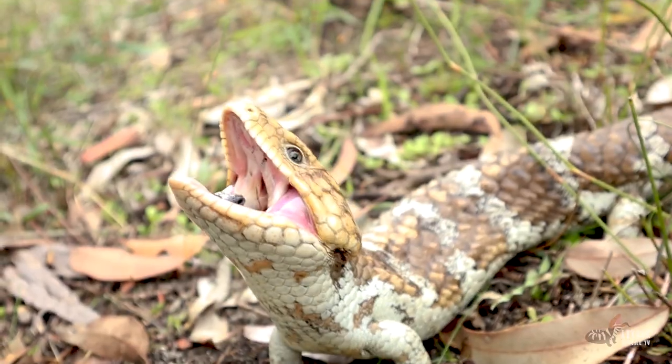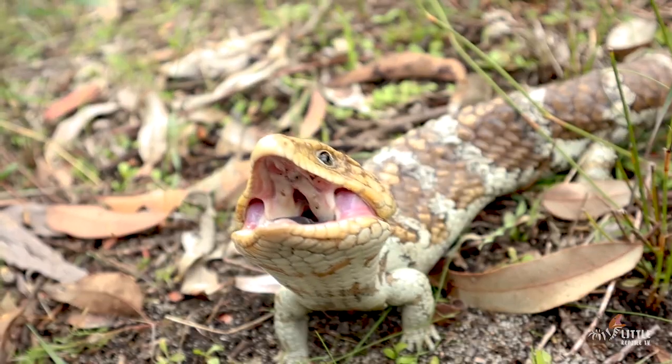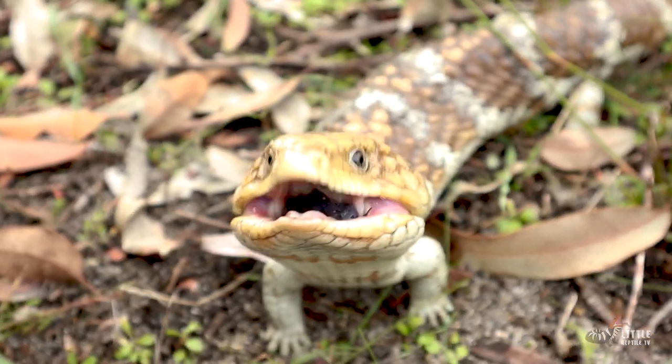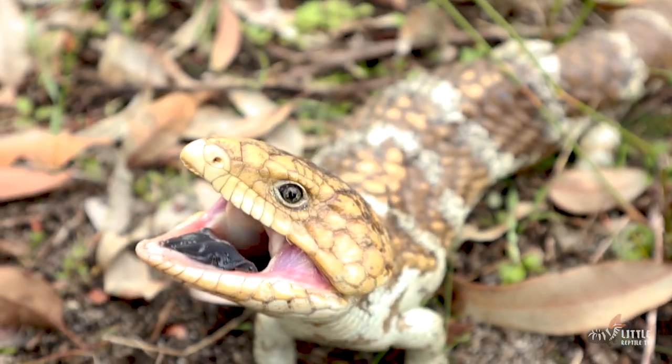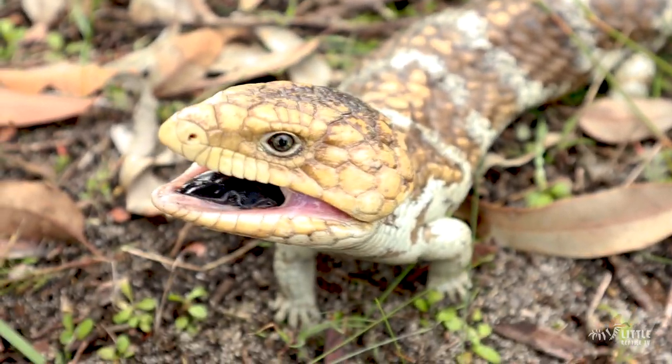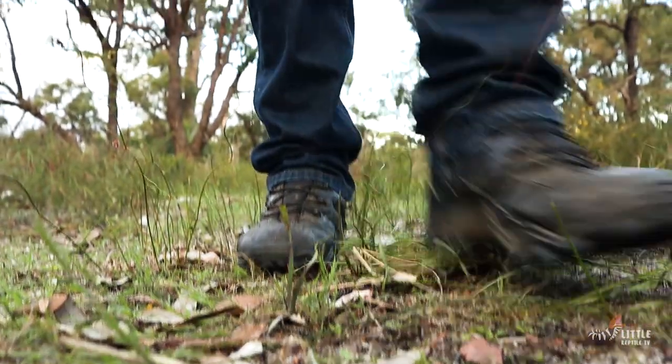Generally a quiet lizard, it will mind its own business unless harassed, then it will go into a defensive stance — usually curling up into a U-shape, puffing itself up, hissing, and flaring out that deep blue coloured tongue. It's trying to tell you two things: I'm scared, and leave me alone. Remember, as humans we're about a thousand times their size, so from a bobtail's point of view, we must look like Godzilla or T-Rex walking up to it.